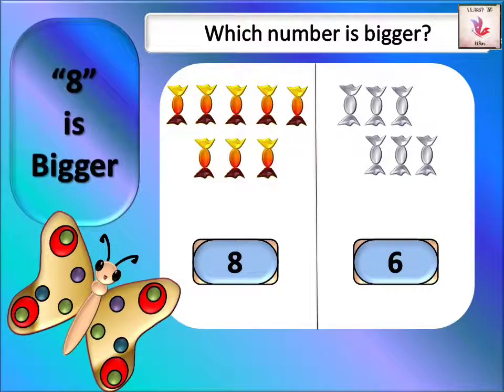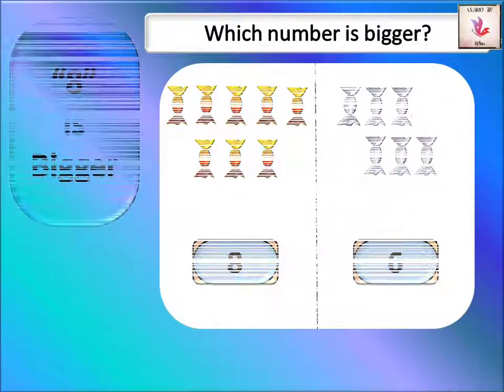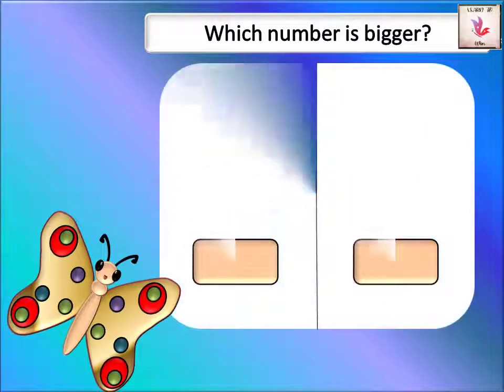I want more candies, so orange is more. It means eight is the bigger number.